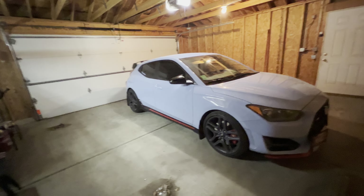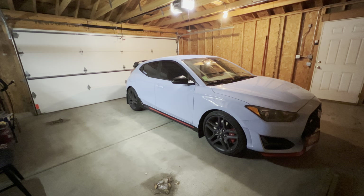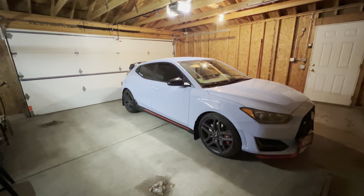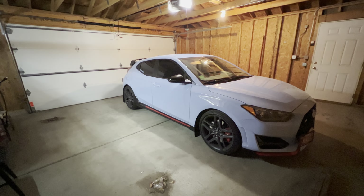I'll just show you guys around and see how the garage looks for now. There's definitely going to be a lot going on in here, and I kind of want a video for myself and for you guys of the transformation of how my garage goes.